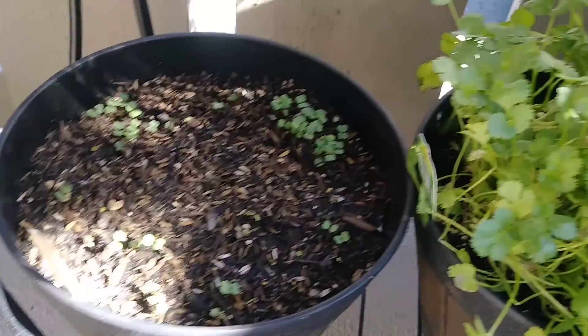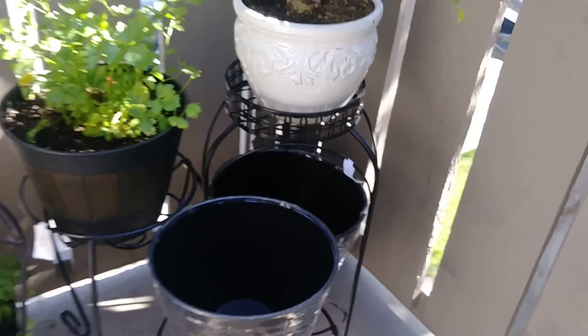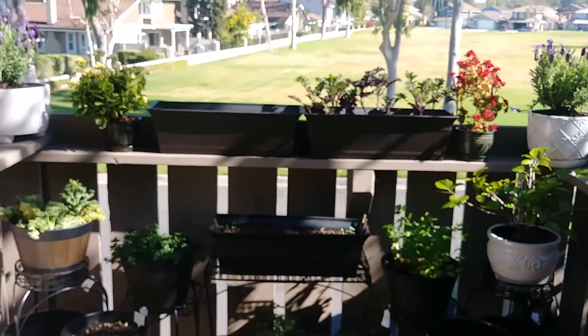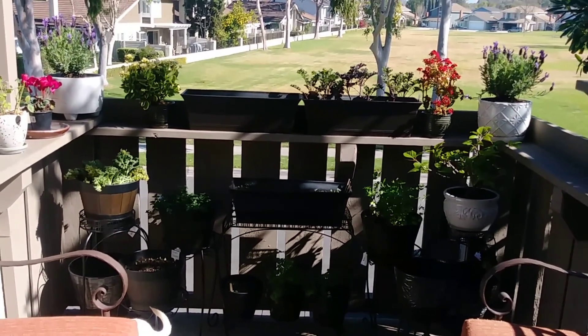And then here's all my stuff down here. I haven't touched these guys at all — I'm letting them acclimate. And then my new pots. I have it rather symmetrical because I've got the German in me. Things need to be symmetrical. So that's what it looks like.